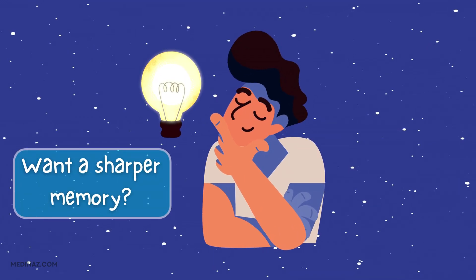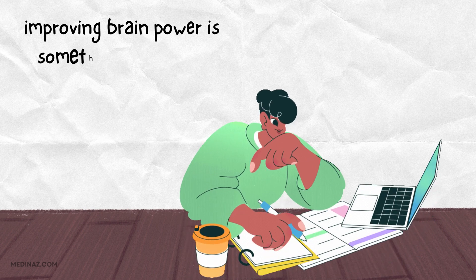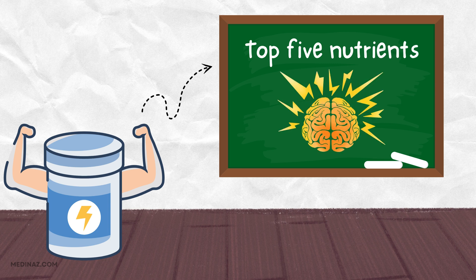Want a sharper memory? Whether it's for work, school, or just remembering where you left your keys, improving brain power is something we all can benefit from. Today, I'll be sharing the top five nutrients that can help boost your memory and keep your brain in top shape. Let's dive in.